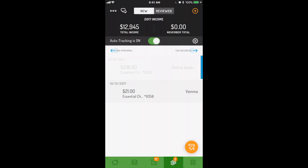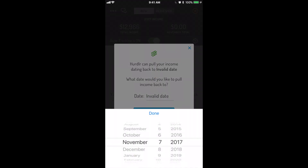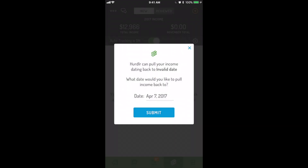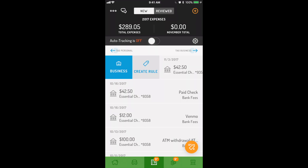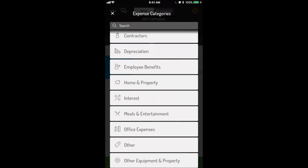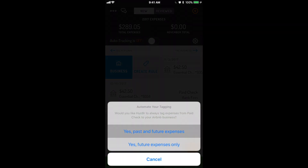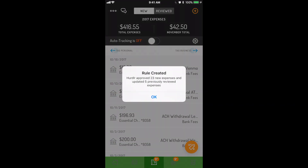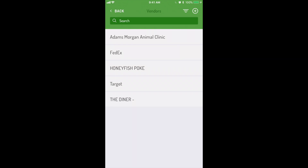Once you approve your new transactions as business or personal, you can also go further back. Have an expense that's always business or always personal? Swipe right or left gently to bring up the rules menu. Adding rules tells Hurdler to always put future expenses in a certain category, saving you lots of time. You can edit or delete rules at any time from your vendors list.